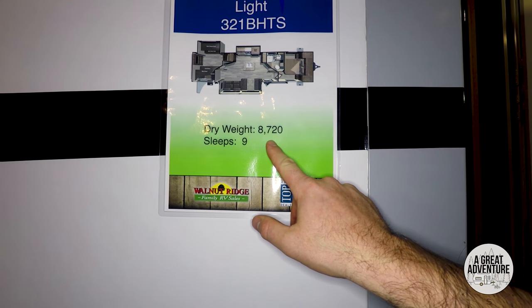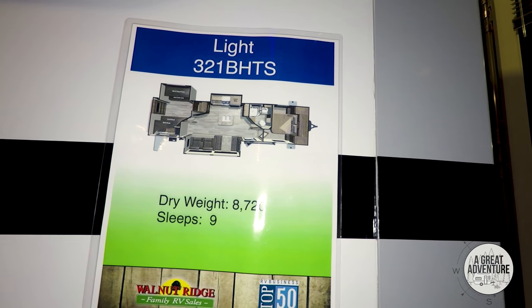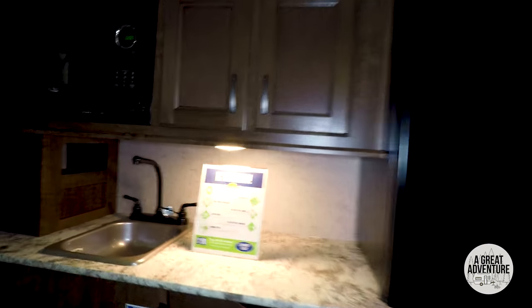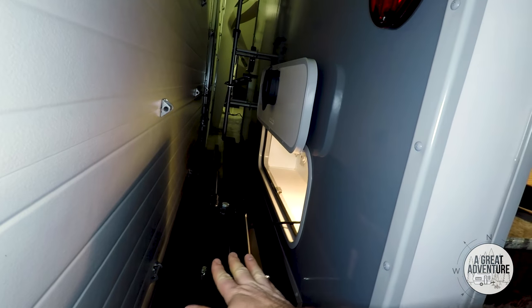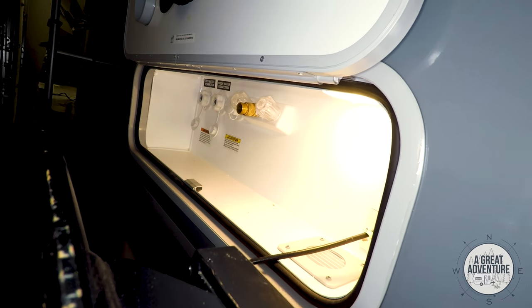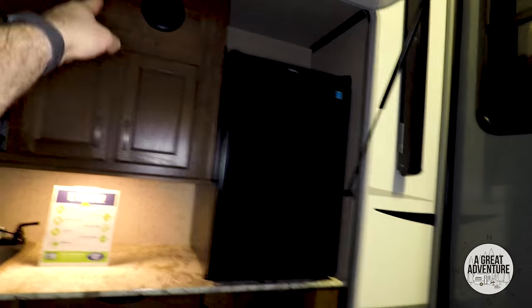Here's the outside of that 321 BHTS — 8,720-pound weight, sleeps nine. There's the floor plan we just walked through. One big slide on this side. Outdoor kitchen with a full sink and microwave. There's a TV mount up there and your water hookups. Outdoor speakers as well.